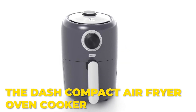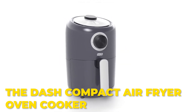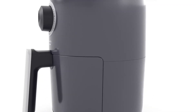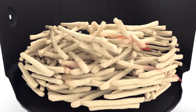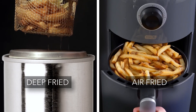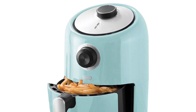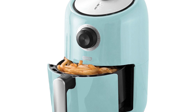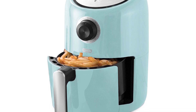Number 5: The Dash Compact Air Fryer Oven Cooker. The Dash Compact Air Fryer Oven Cooker is a compact and efficient air fryer that packs a punch in terms of performance and convenience. Despite its small size, it offers excellent cooking capabilities, making it a popular choice for individuals or small families who want to enjoy the benefits of air frying without taking up too much counter space.